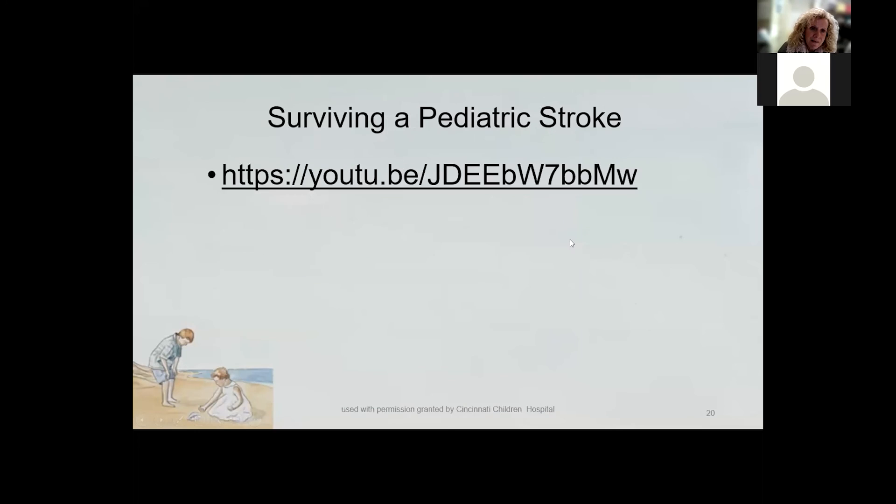That video is very telling. It's important that we recognize the signs and symptoms of stroke in children, just as we do in adults, so we can be prepared and not automatically assume it's not a stroke. The same principle applies as with adults — the sooner we act on it, the better, and the long-term outcome is definitely affected by early intervention.